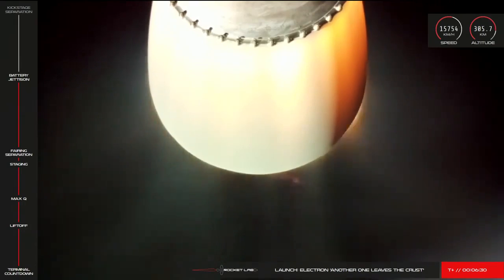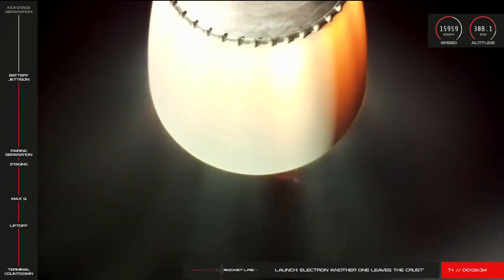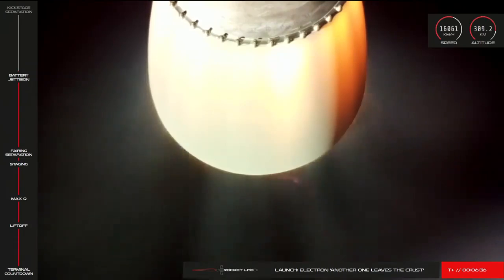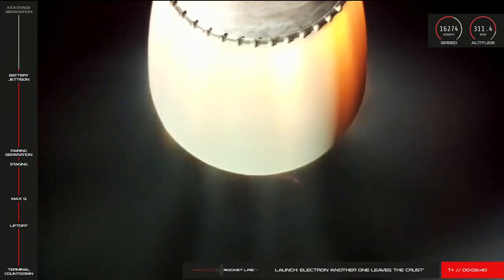We're just a couple of minutes away now from stage two engine shutdown and separation from the kick stage. Electron is currently travelling at speeds of over 16,000 kilometres an hour and at an altitude of more than 300 kilometres.